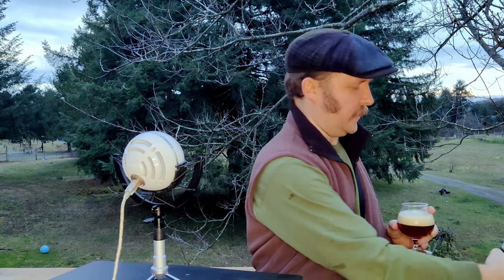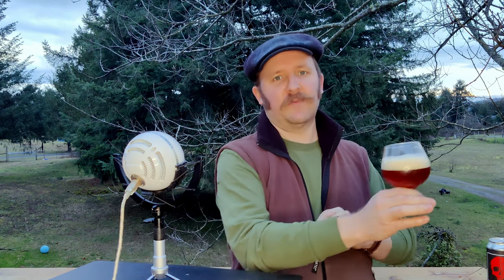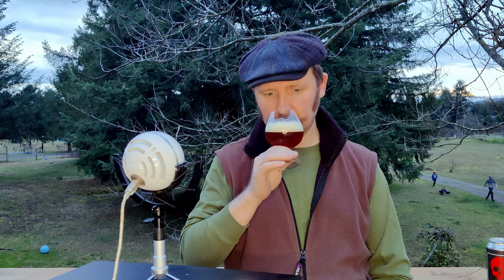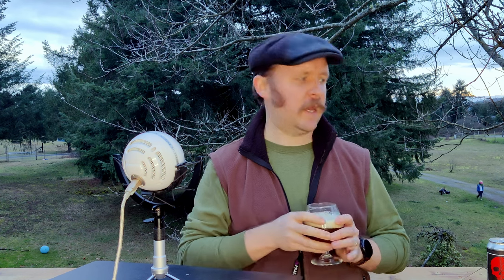Just to set expectations: someone has a fire going nearby, so there's a lot of wood smoke in my nose at the moment. But as I opened that can, some delicious bready malts came out. Mmm. And yeah, the juiciness you'd expect from a nice amber ale.